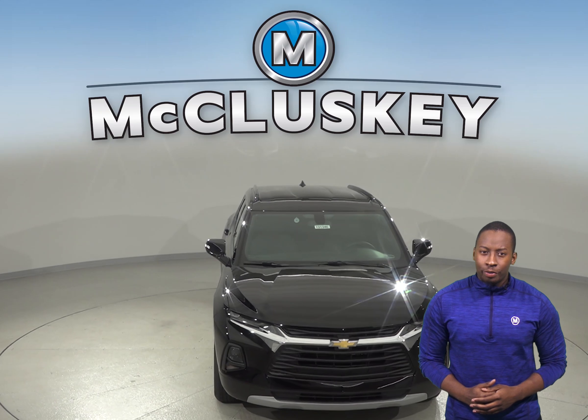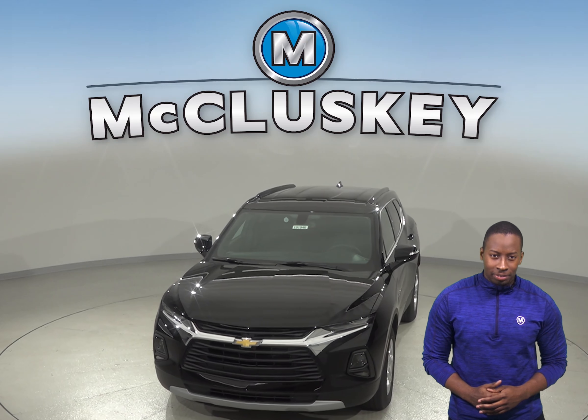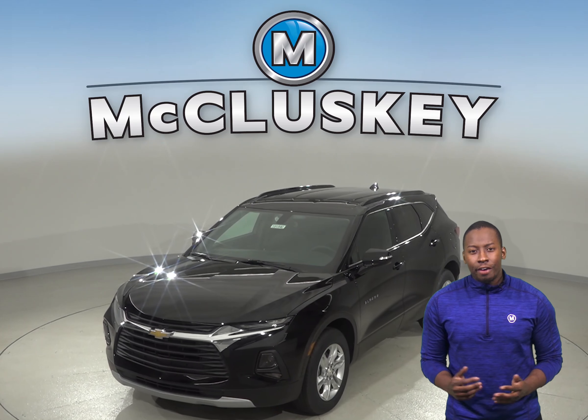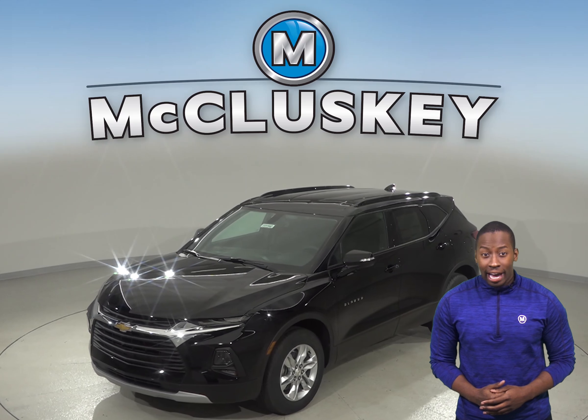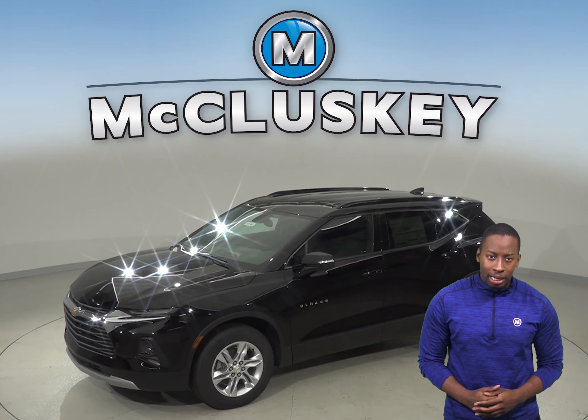If you've been thinking about the 2019 Jeep Cherokee, then you probably haven't seen the all new 2019 Chevrolet Blazer. There's no denying its presence. The Chevrolet Blazer offers 3 unique trim levels with a variety of different interior and exterior options.